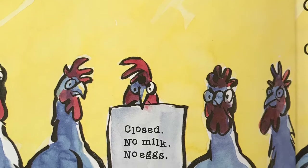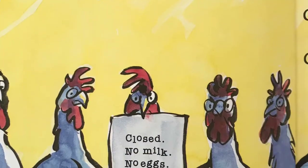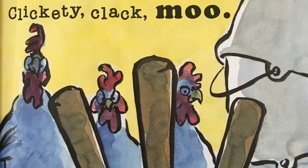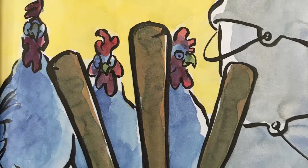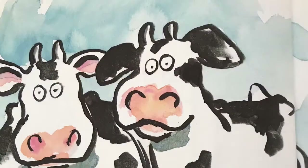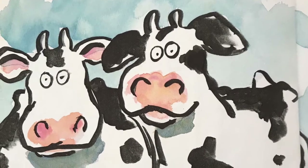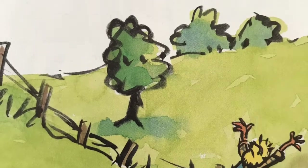The cows were growing impatient with the farmer. They left a new note on the barn door: Closed. No milk. No eggs. No eggs, cried Farmer Brown. In the background he heard them — click clack moo, clickety clack moo. Cows that type. Hens on strike. Who ever heard of such a thing? How can I run a farm with no milk and no eggs? Farmer Brown was furious.